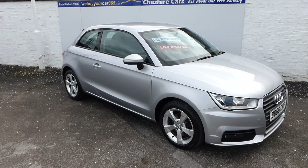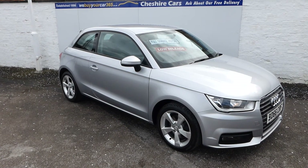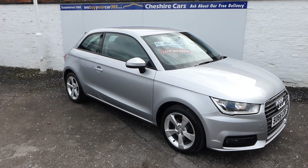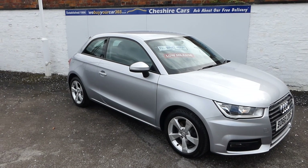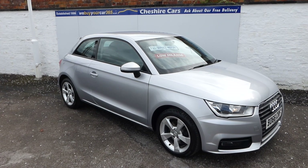So that's our 66-plate, still with Audi warranty, 14,500 miles Audi A1 Sport 1.4 petrol. It's available now from Cheshire Cars in Crewe, Cheshire. We are open seven days a week — we just ask that at weekends you telephone before you travel. Have a fabulous day and we hope to hear from you very soon. Thank you.